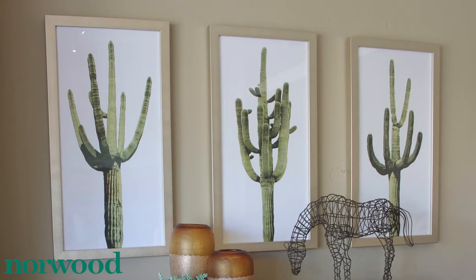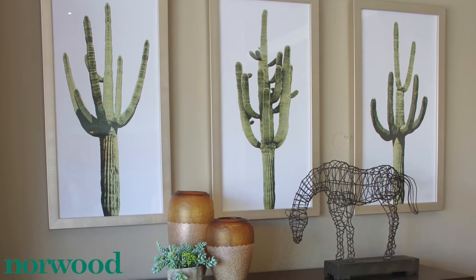I used the Saguaro prints in this space because of the modern feel to them, but also how they showcase one of the Southwest's greatest treasures.